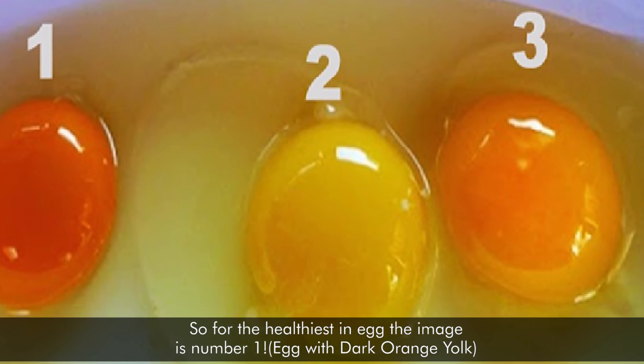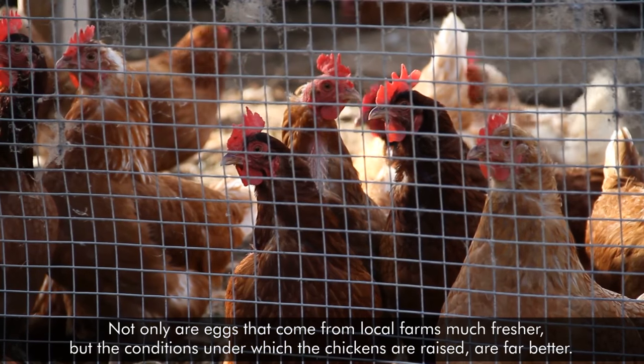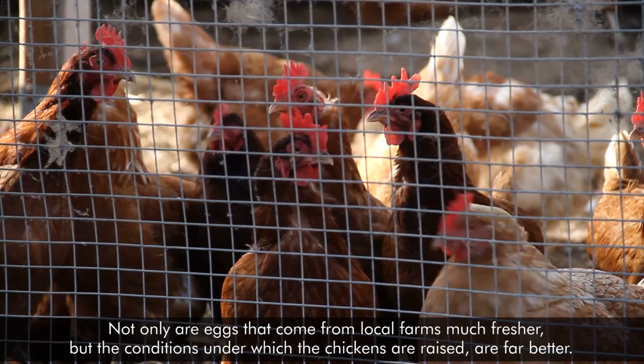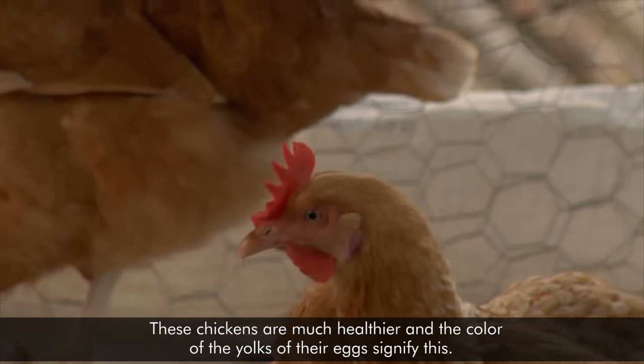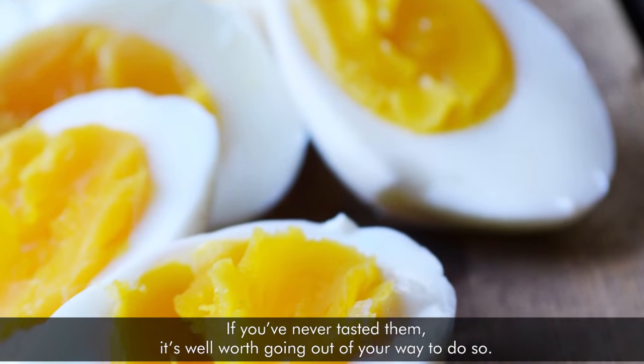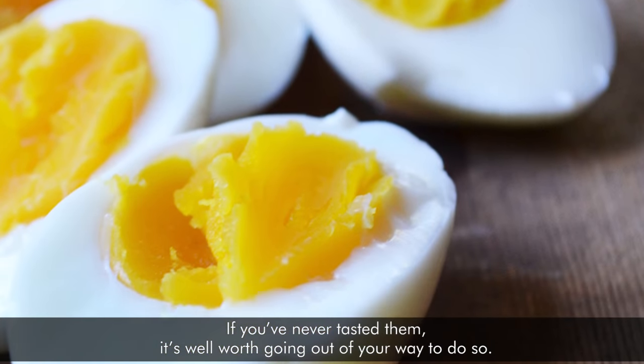Eggs with a dark orange yolk are not only much fresher when they come from local farms, but the conditions under which the eggs are raised are far better. These chickens are much healthier, and the color of the yolks of their eggs signifies this. If you've never tasted them, it's well worth going out of your way to do so.